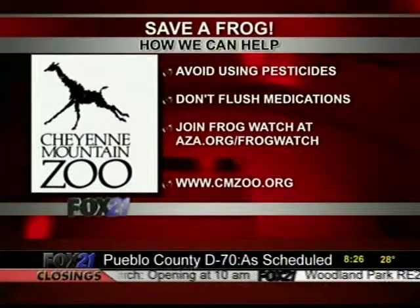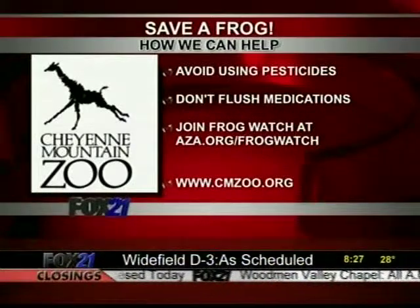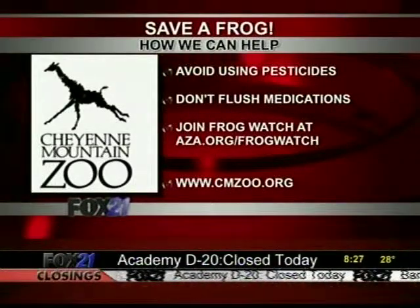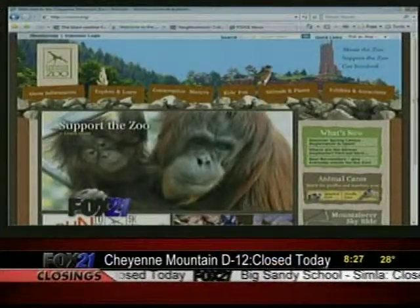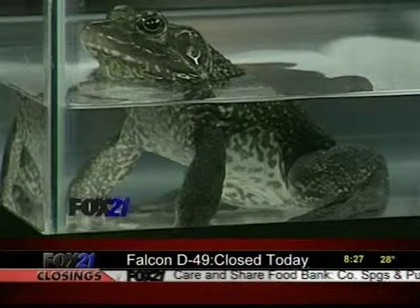And then there's Frog Watch. If you want to know more about frogs and help be a citizen scientist, you can go to aza.org/frogwatch and join a local group that is watching and monitoring frogs to see how our local animals are doing. A lot of blogging happens on these trips too, and there's a lot of information on the expeditions on the zoo's website, cmzoo.org. You can be a citizen scientist — I like that.